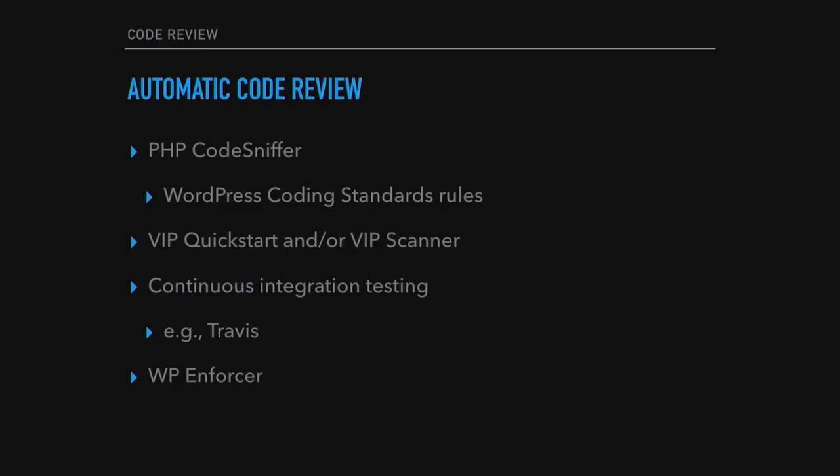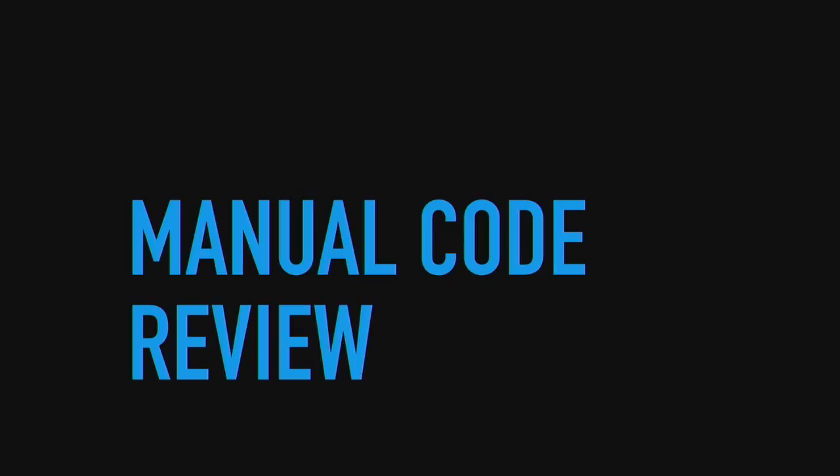Now that you're convinced you need to embrace code review, how do you do it? Two ways. Automatic code review — one T, not two. Things like PHP Code Sniffer with WordPress coding standards rules, the VIP Quick Start or the VIP Scanner, which are tools we use for VIP sites to show blockers or things that need to be worked on. Continuous integration testing — things like Travis and the WP Enforcer. The other option is manual code review, which I highly recommend.